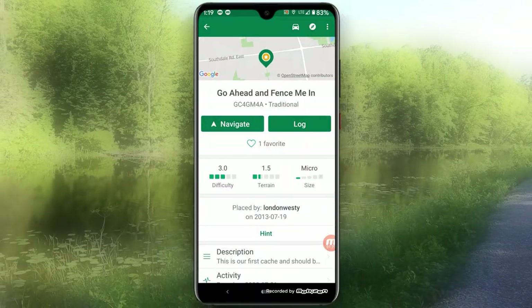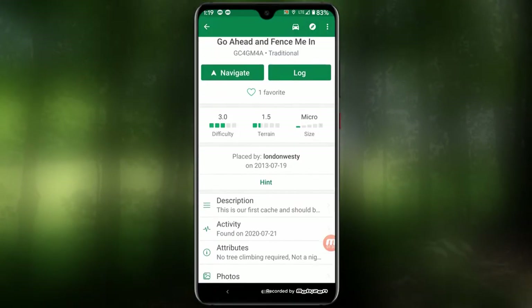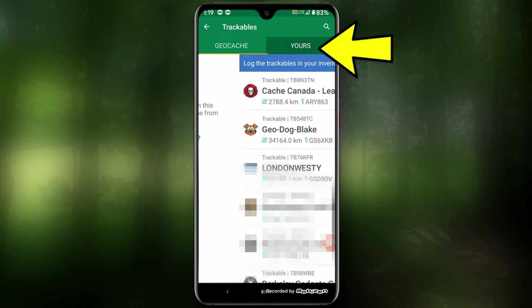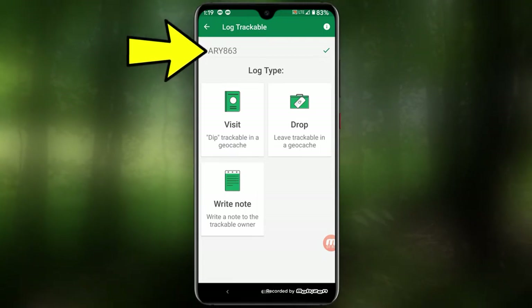The geocaching app is a little bit different in the way it does logging trackables. If I go to log the cache, it doesn't give me the same option as CGO does — it does it a little bit differently. If I want to drop that same trackable into this cache that I'm at, I scroll down to where it says trackables and click yours, and I see Cache Canada Leaf for Adventure and hit log. Then I type in the code for the trackable and I have a few options: I could visit the cache with that trackable, I could drop, or I could write a note to the trackable owner. So in this case I'm going to drop the trackable, write a little note — TB drop — and then post.